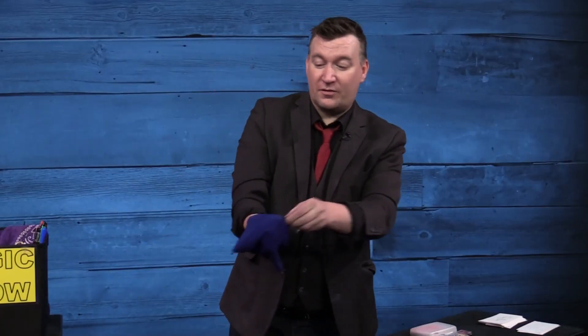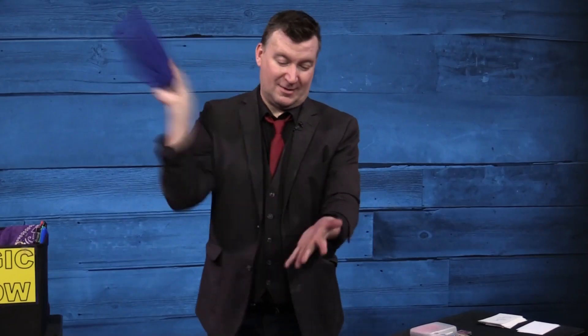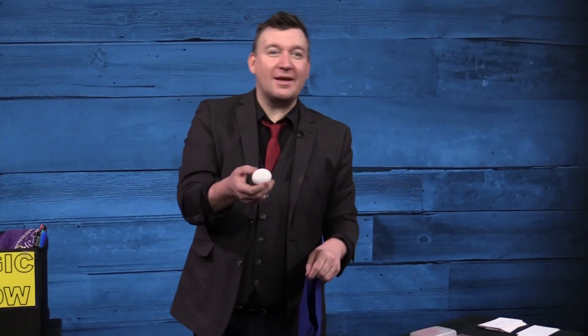Egg bag — the classic egg bag — as taught to me by Denny Haney and Scott Alexander. I think it's the best audience-gets-to-do-the-trick trick. And the reaction it gets: 'What? No, he didn't!'